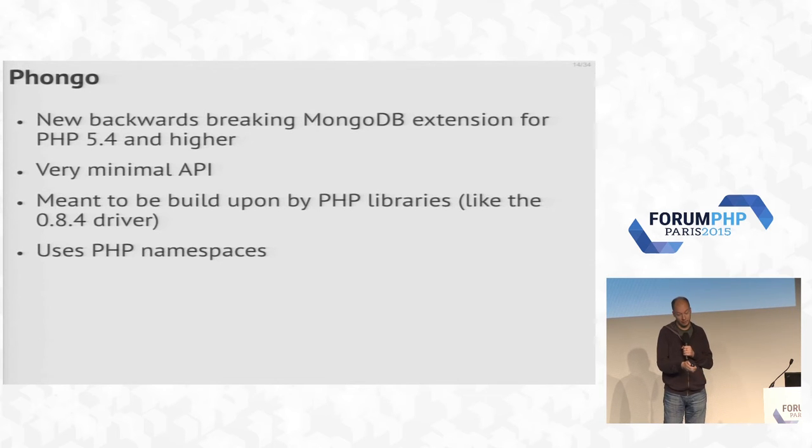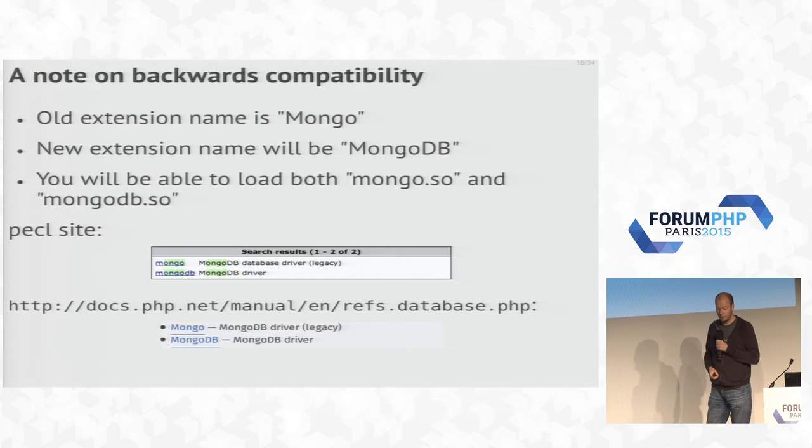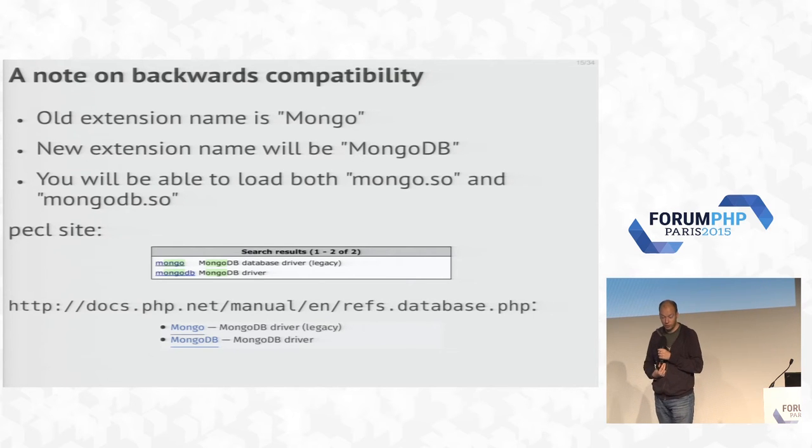On backwards compatibility: we didn't go from version 1 to version 2. Instead, our old driver is called Mongo and the new one is called MongoDB. You can run both at the same time — they won't share resources or connections, but they can be loaded simultaneously, making it easier to migrate code. On PECL, if you search for Mongo you'll get two results: Mongo, now labeled the legacy driver, and MongoDB, the new one. The same applies in the PHP documentation. We're also working on a migration guide with links indicating which functions are deprecated and what to use instead.